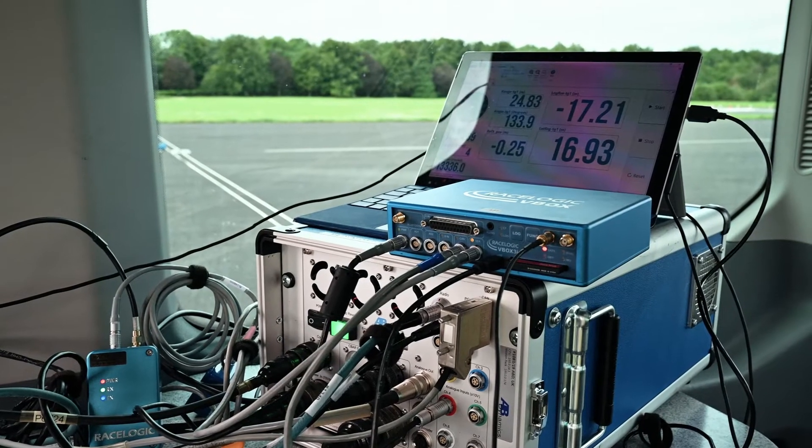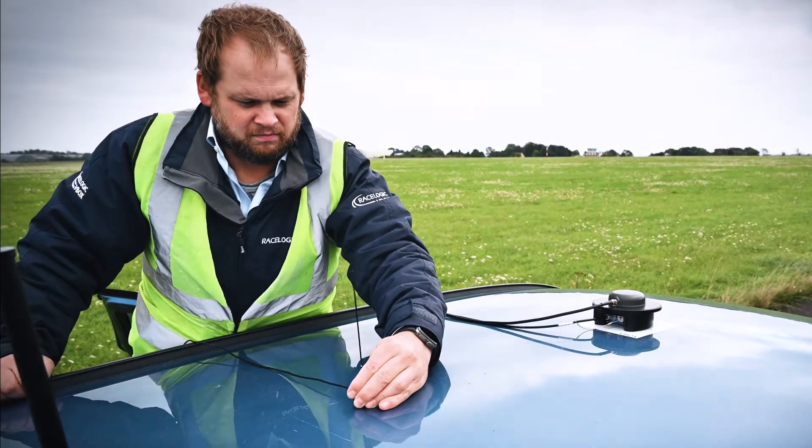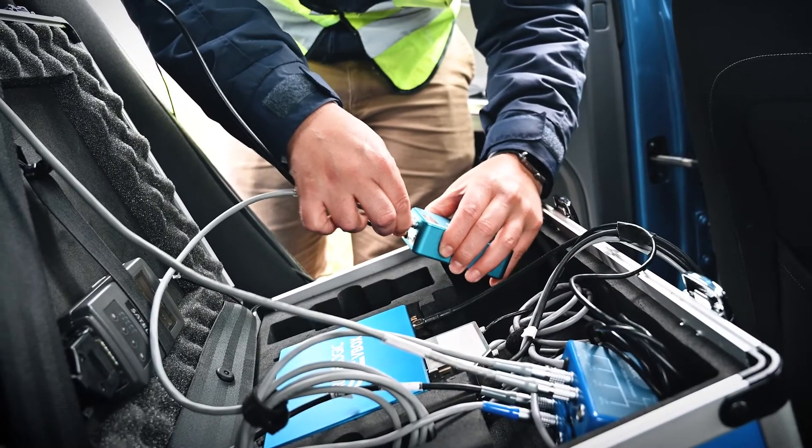A second V-Box is connected to the controller unit powering the pedestrian target platform, with the two V-Box units communicating via radio.